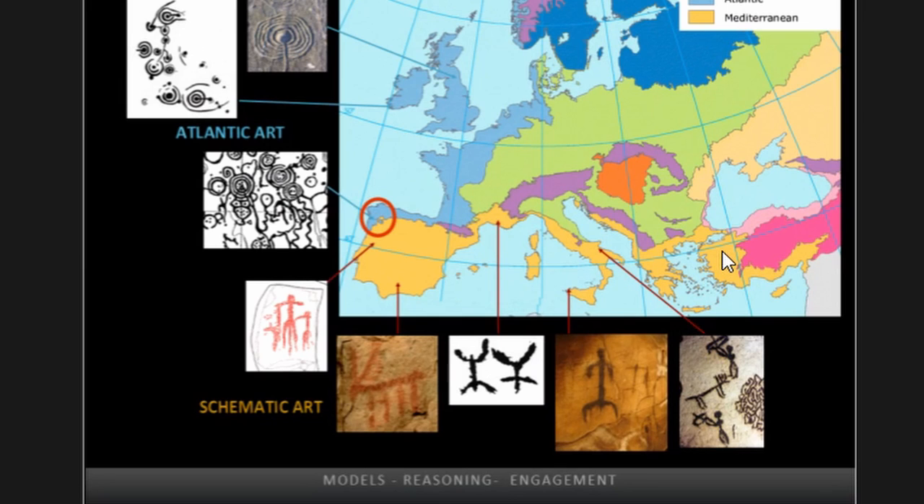The study of postglacial arts in the northwest corner of Iberia is particularly interesting, for it is one of the few regions where two major European prehistoric art traditions actually come together and are partially contemporary in the Neolithic. These are Atlantic art, which spans across Atlantic Europe from northwest Iberia to the British Isles, and schematic art paintings that occur along the Mediterranean biogeographical region up to northeastern Portugal and Galicia.